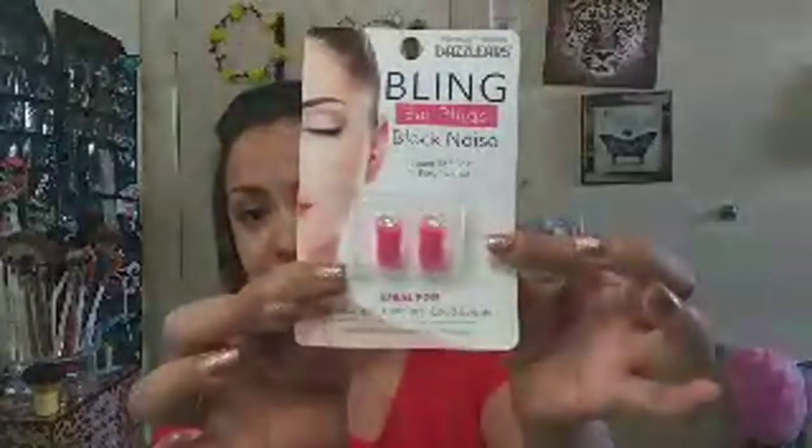I also got these Dazzlers bling ear plugs - they block noise with super soft foam, easy to use. They're ideal for sleeping, traveling, or loud events, with a noise reduction rating of 32. I got these for when I'm in the bathtub wanting to have a nice bath and just relax with no noise, since my kids come in and out of the bathroom. Hopefully they work - they're kind of cute and dazzling.